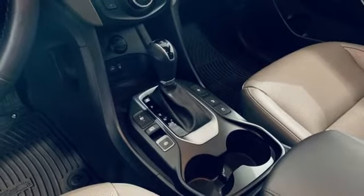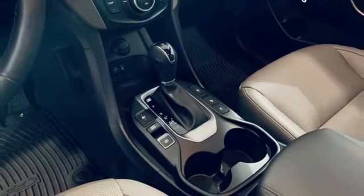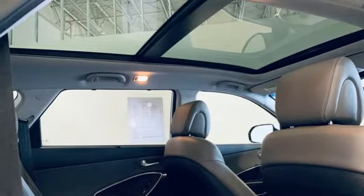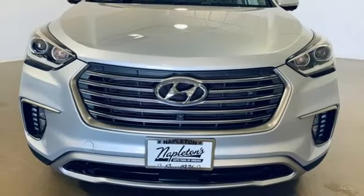Dual zone climate control, memory exterior door mirror settings, smart device navigation, hands-free liftgate, doors and push button start proximity key, and automatic transmission.